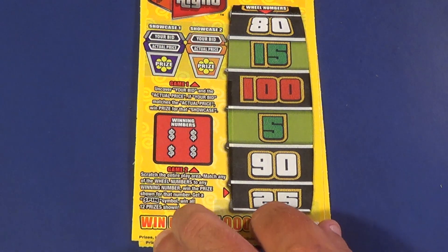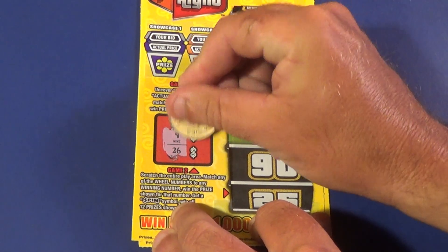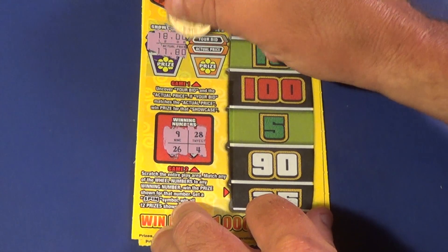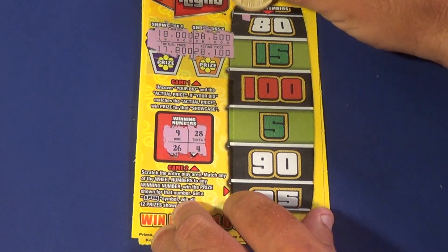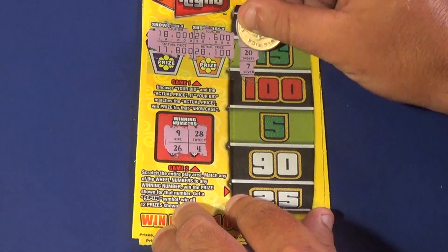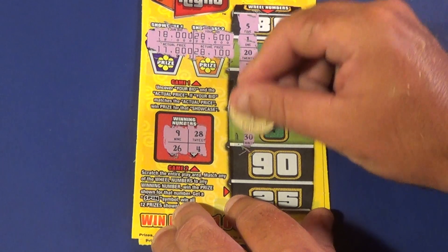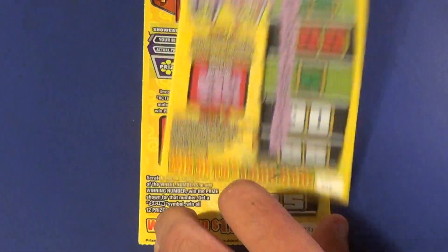And on to our second one. Winning numbers are 9, 26, 28, and 4. Showcases — do we match these? No. Numbers are 5, 1, 20, 7, 13, 25, 3, 24, 30, 11, 2, 27. Loozy woozy — no win!